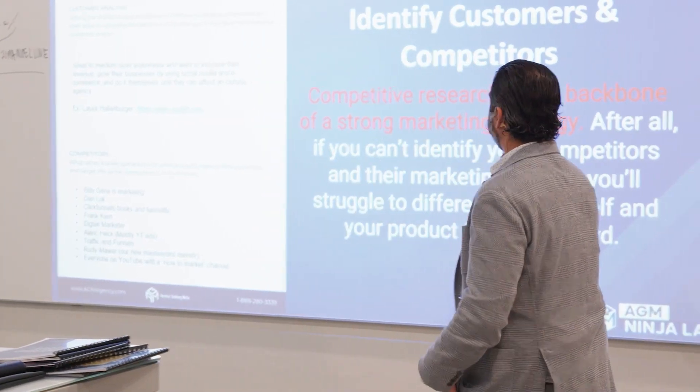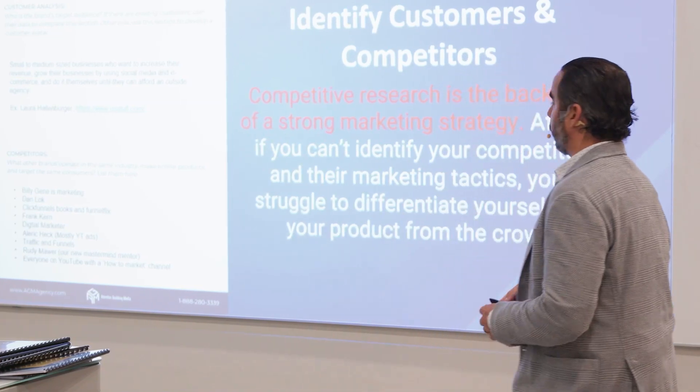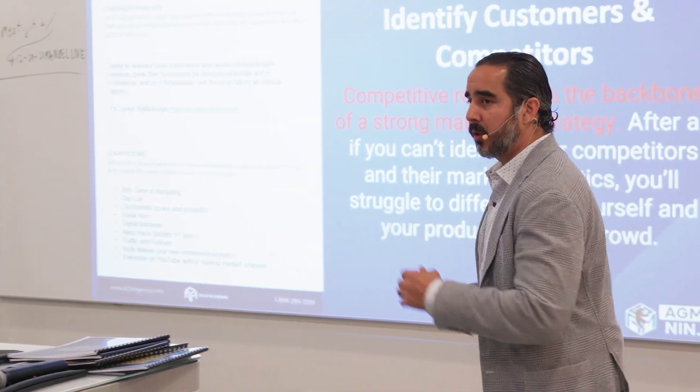Customers and competitors — you want to understand your competitors. Competitive research is the backbone of a strong marketing strategy. You've got to know what they're doing.